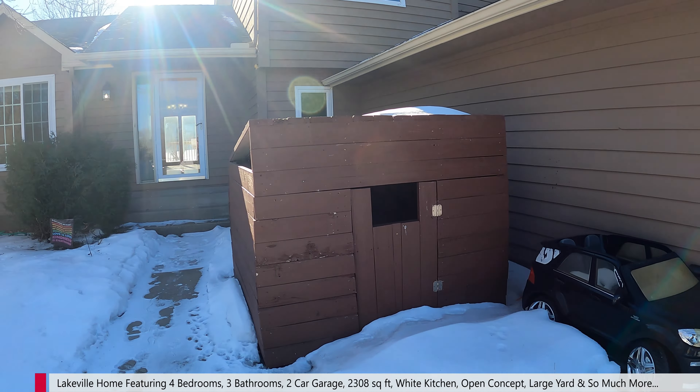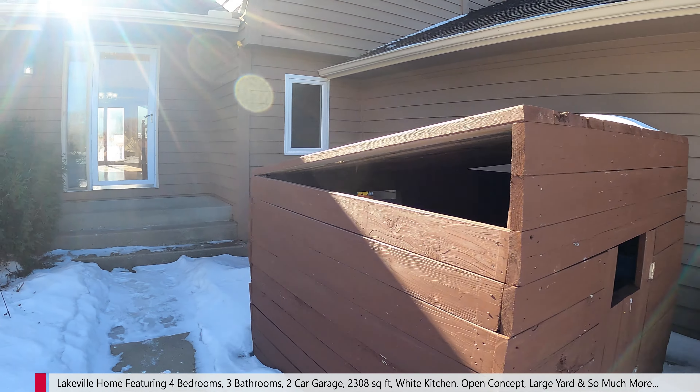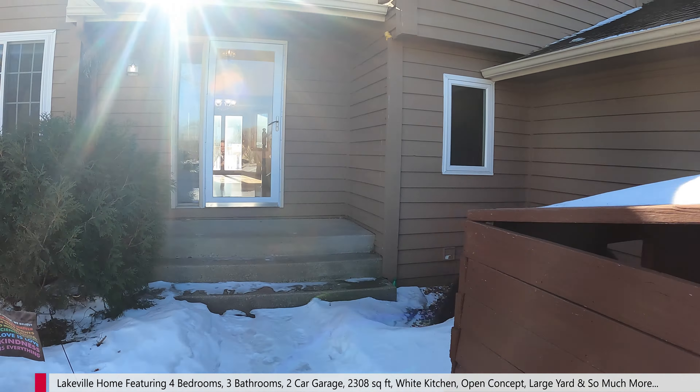Looking for a spacious four-bedroom home in Lakeville with an open concept, wood-burning fireplace, and huge yard? Well, we've got you covered. Roll that intro!